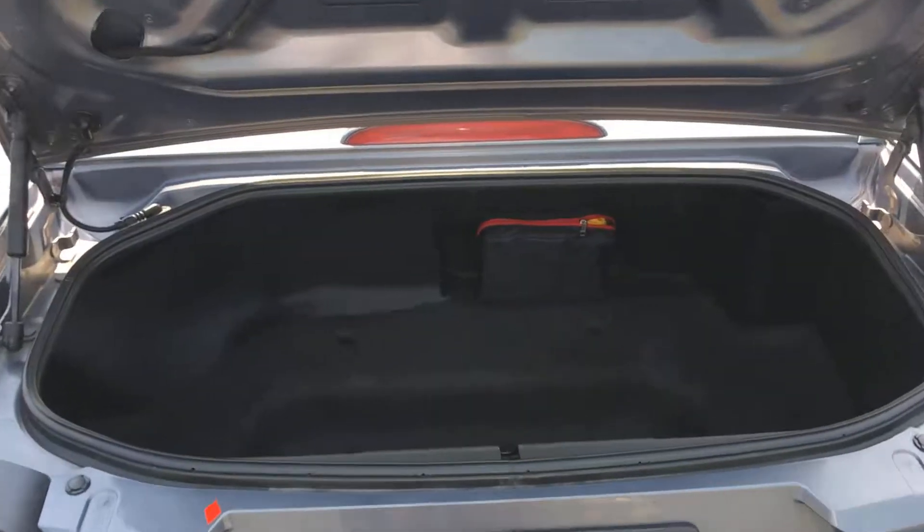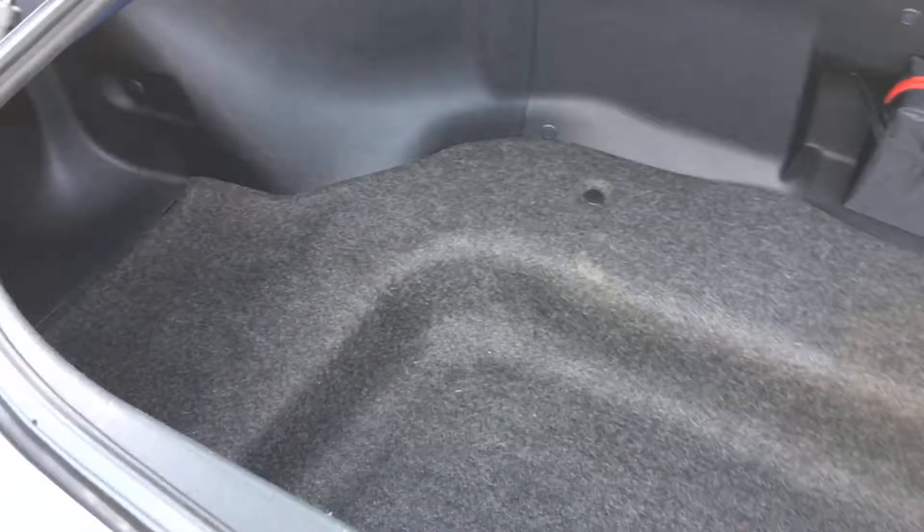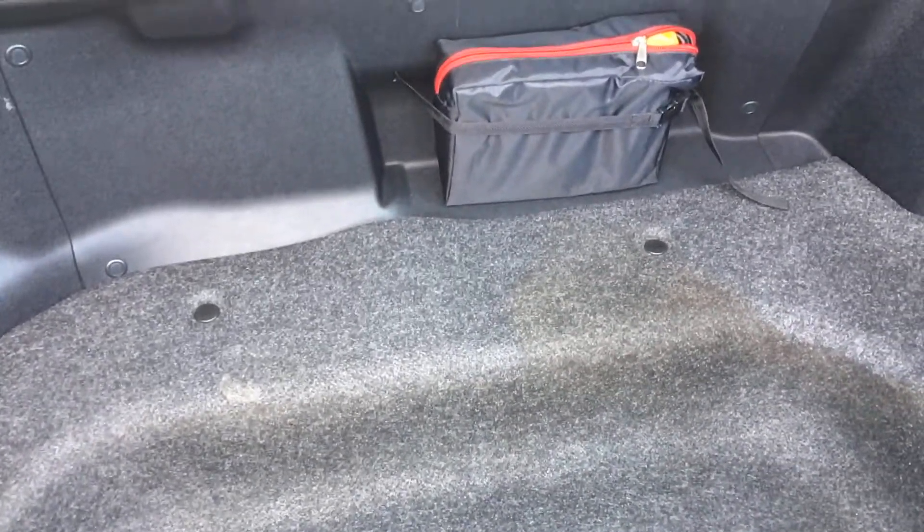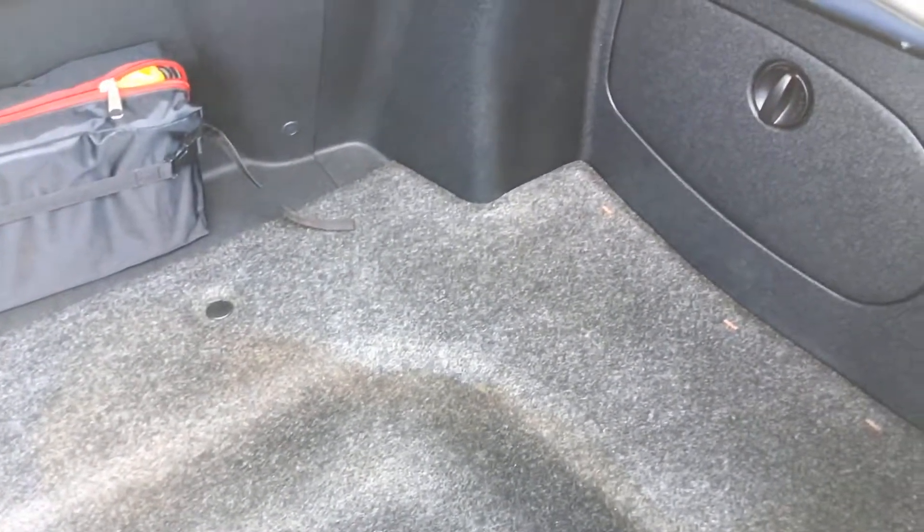There's not really a lot of space back here, but this really isn't the biggest car either. You've got just enough for what you would need. You also have your emergency roadside kit there, and a little bit of storage space to the right as well.